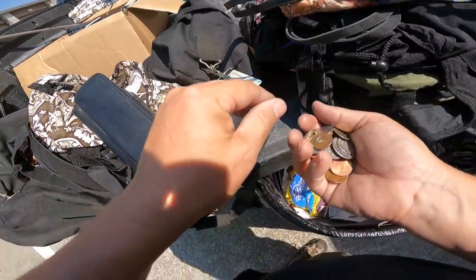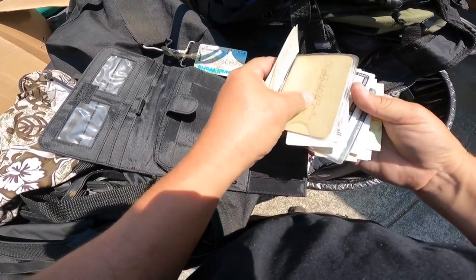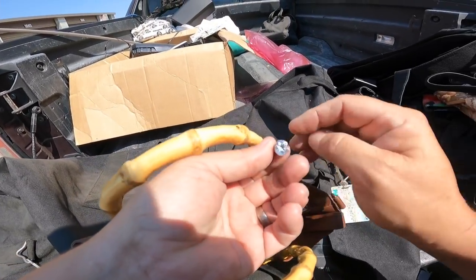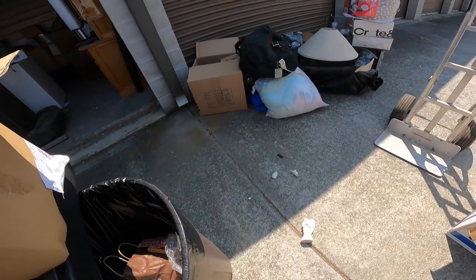And I'm estimating it's gonna be over a thousand dollars worth of change. Oh, this is naughty. Whoa. Dang it.